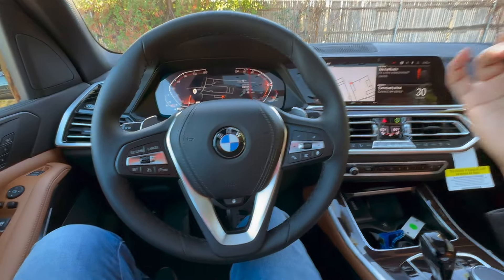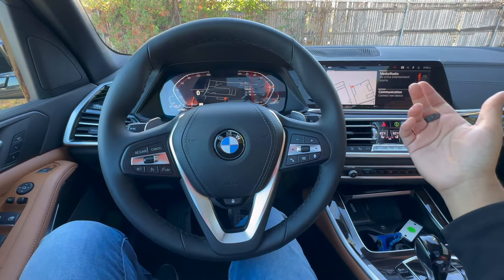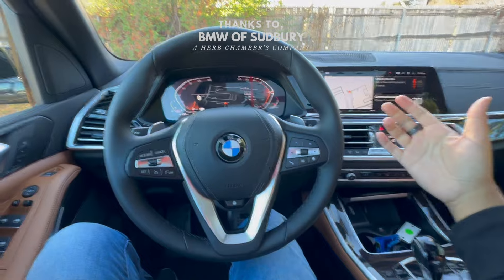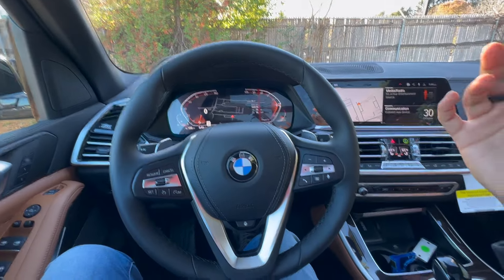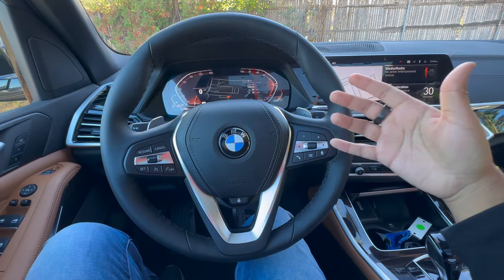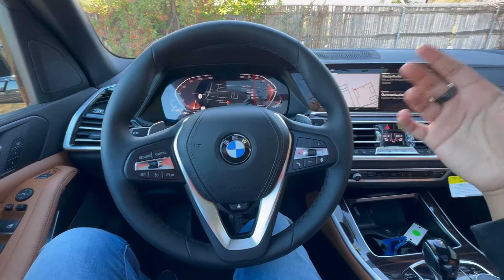What's going on, Beamer fans? Welcome back to Beamer View. Today we're going to be going over 20 plus more hidden tricks in all newer BMWs. If this is your first time on this YouTube channel, Beamer View, what we do here is showcase all the latest BMWs. We also do some really cool hidden tips and tricks and showcase all the latest features. So if that's something you want to stay in tune with, subscribe to the channel because we put out content every single week.